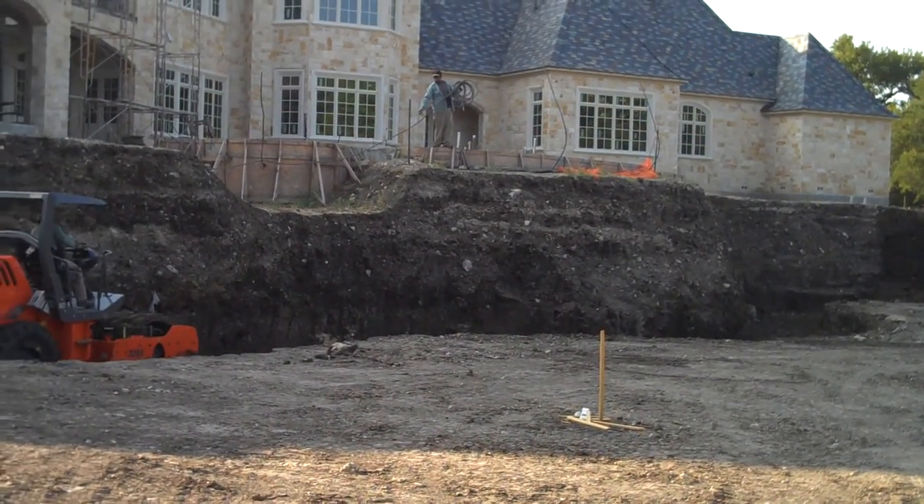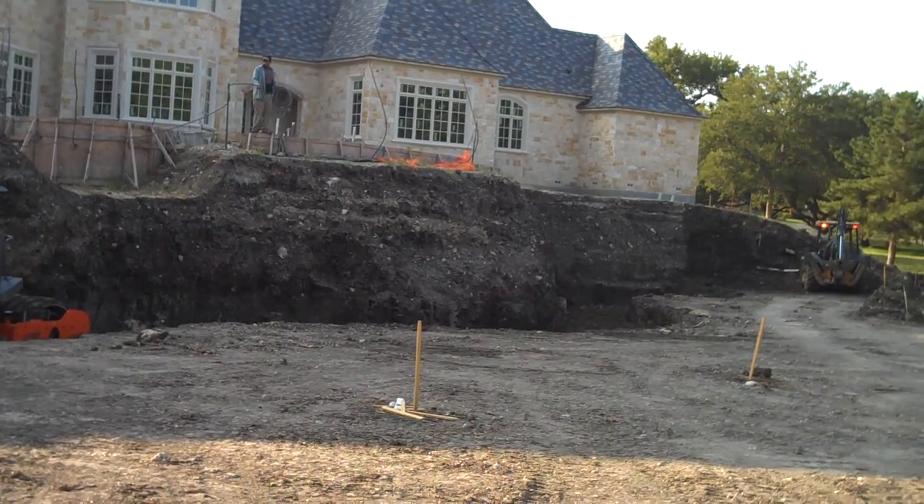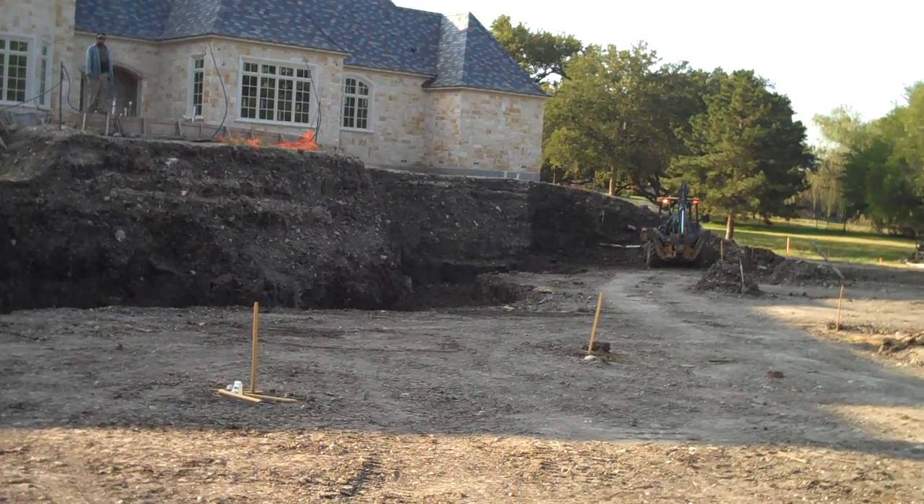You can see from this angle where one of our crew members is standing on top — there's a swimming pool and spa, and there'll be a large slide up there as well.